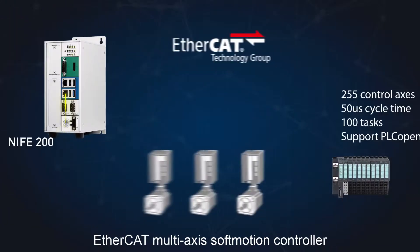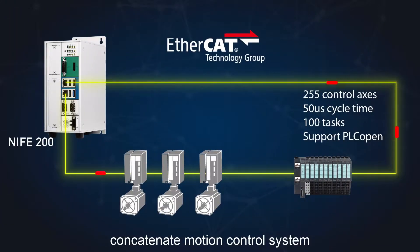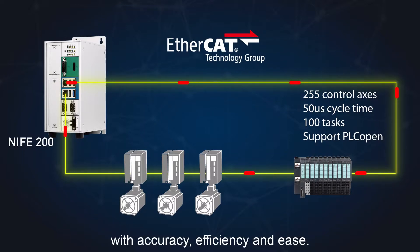The EtherCAT multi-axis soft motion controller concatenates the motion control system with accuracy, efficiency, and ease.